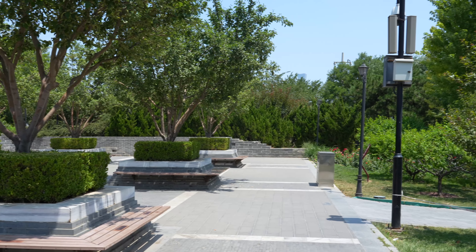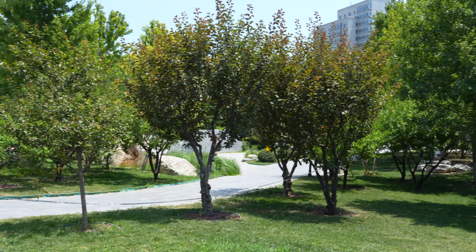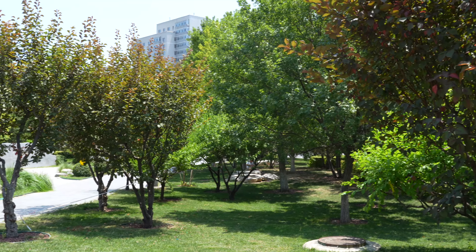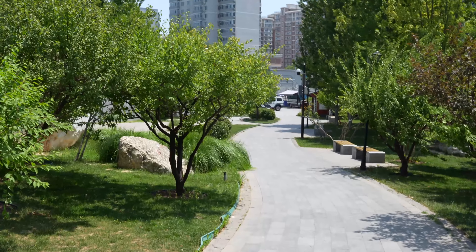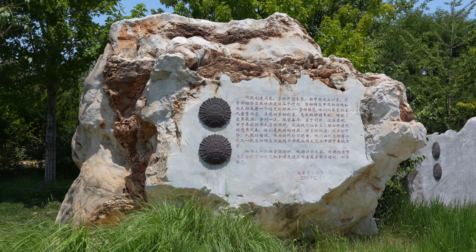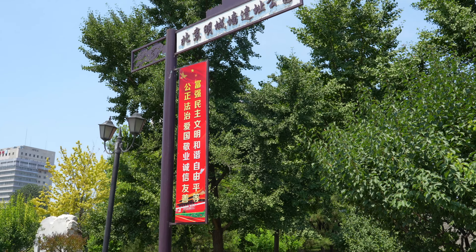The Beijing Ming City Wall Ruins Park is a park in Beijing with the longest and best preserved section of the city's Ming Dynasty Wall and the southeast corner tower, which are both over 550 years old.